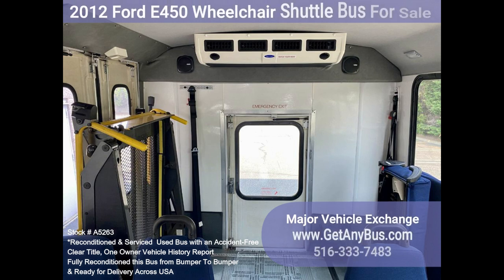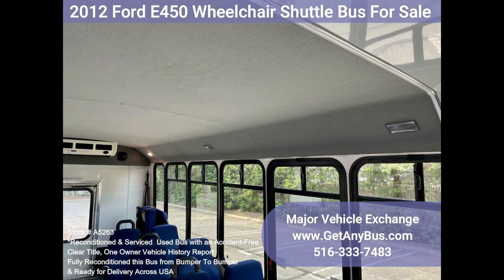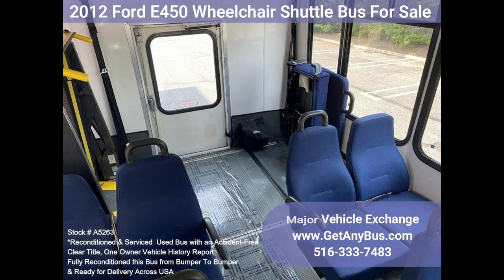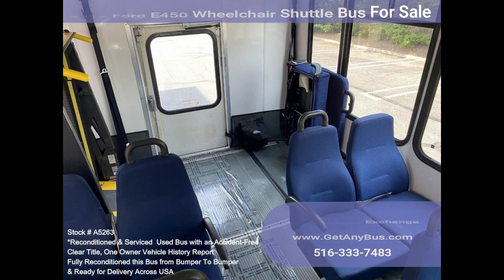The high capacity AC, front and rear, blows strong and cool, while the heat works well. This bus was quality built, as you can tell by the pictures. The interior is in great shape, having been cleaned regularly. This bus is very spacious and can accommodate up to two wheelchair positions to provide passengers and drivers with a smooth and comfortable ride.